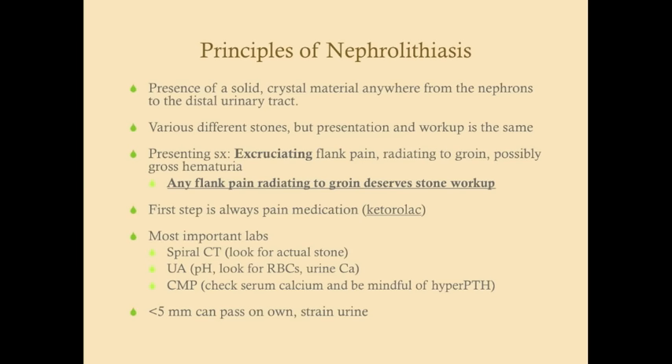There are various different types of stones, which is important for determining if there's an underlying cause, but the presentation and workup for the stone itself are the same. The presenting symptom is excruciating flank pain, typically rated 10 out of 10. It radiates to the groin — so always ask where the pain is and whether it radiates. Men may say it radiates through their genitals. There may be gross hematuria, but that is typically rare; usually it will be micro-hematuria.